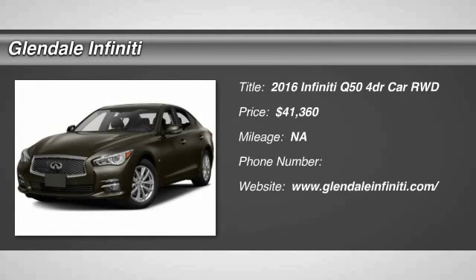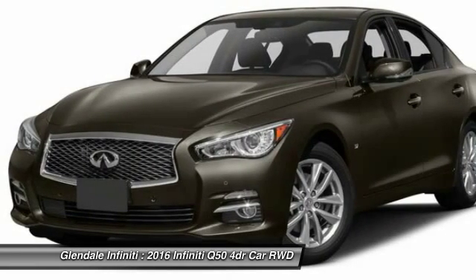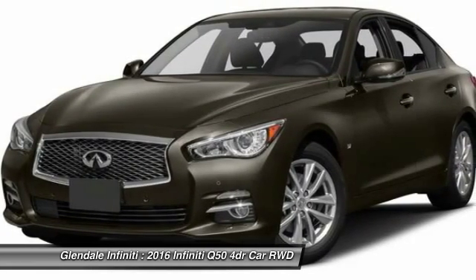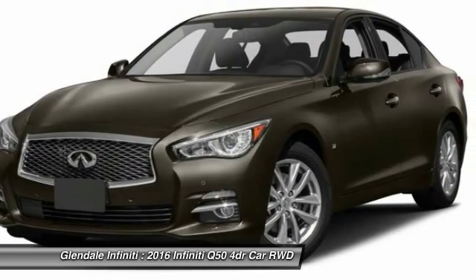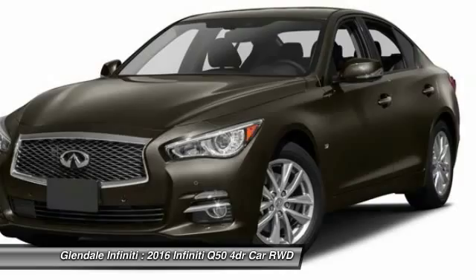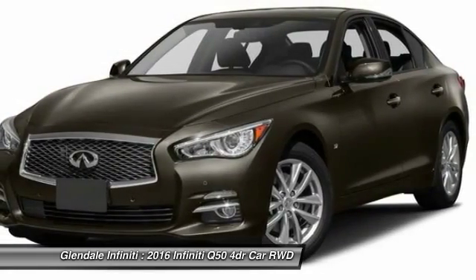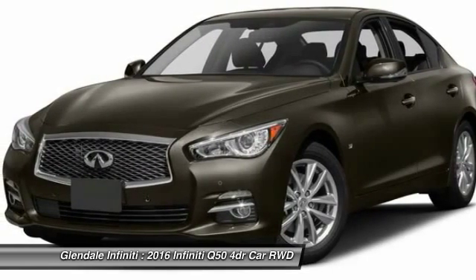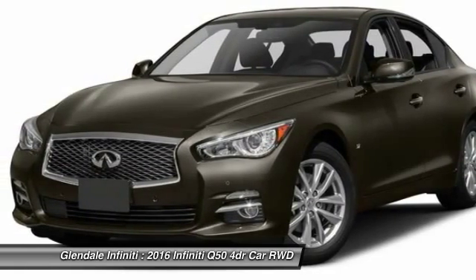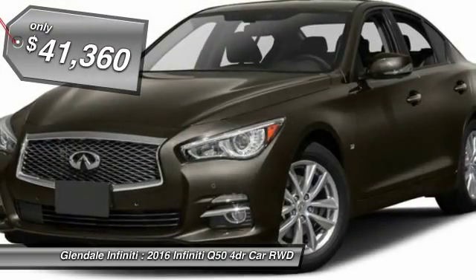The 2016 Infiniti Q50 has elevated design expression by breaking all the design rules. Along with the signature appearance, it also comes with power. The breathtaking performance of the Q50's engine leaves nothing to be desired. The engine block is crafted out of aluminum alloy to help reduce weight and increase responsiveness, giving you incredible power and a truly thrilling drive, priced below $45,000.